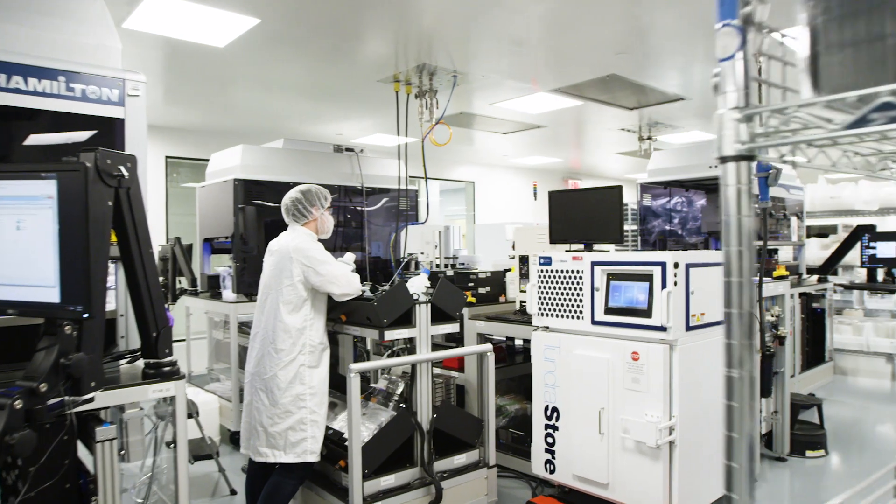Norwood is integrated from a digital point of view — it is a platform that can be applied to a number of different diseases and has the potential to become a new way of treating patients.